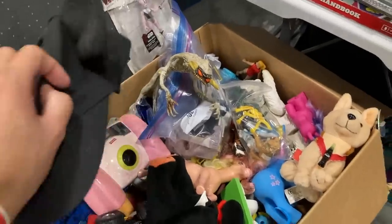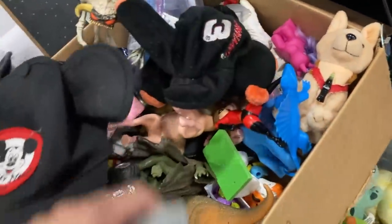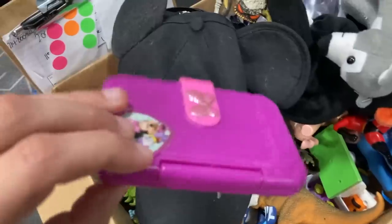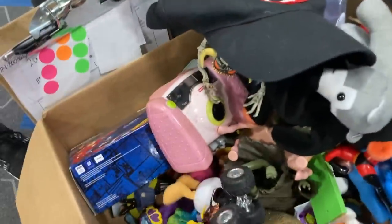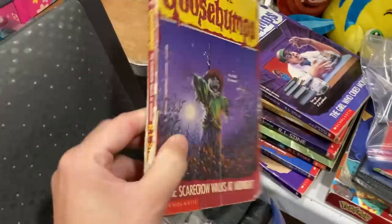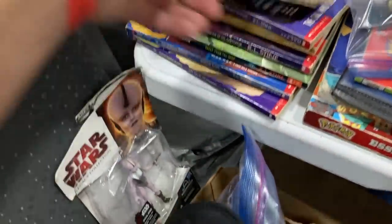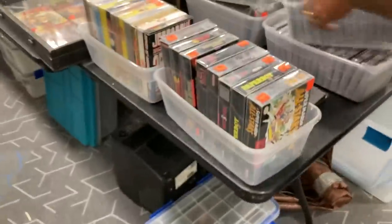Dollar bin right here — everything's a dollar in here, I'll look and see if there's anything I'm after. On the books they're all differently priced, two bucks a pop. I'm going for the full set but at this point I know I'm missing only just a few of these — I had like 70 of them.